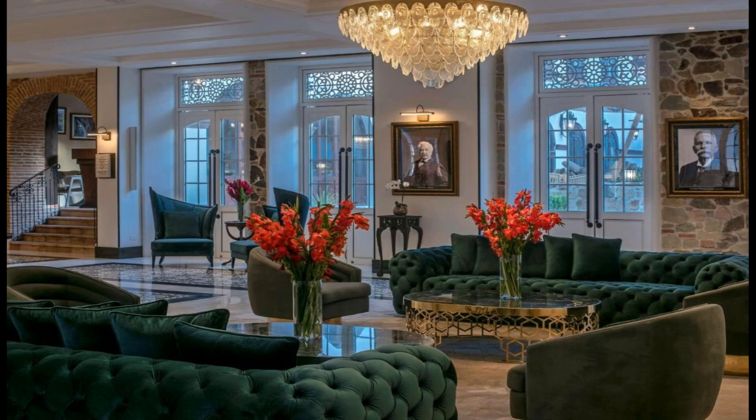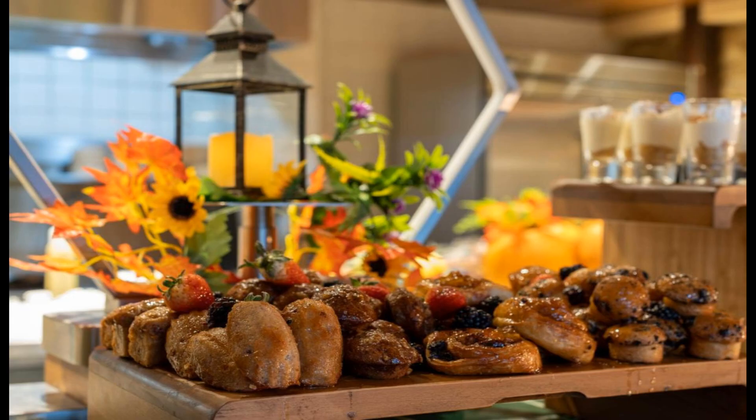Bridge of the Americas is 4.3 kilometers from the accommodation, while Rod Carew National Stadium is 14 kilometers away. The nearest airport is Albrook Marcos E. Gelibert International, 6 kilometers from Hotel La Compagnia in the Unbound Collection by Hyatt, and the property offers a paid airport shuttle service.